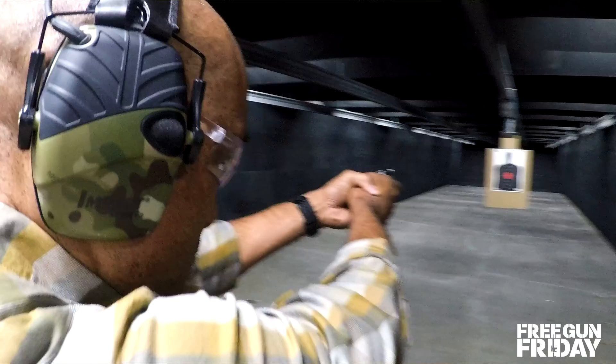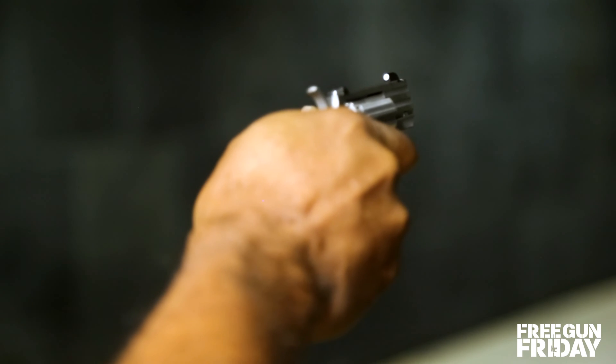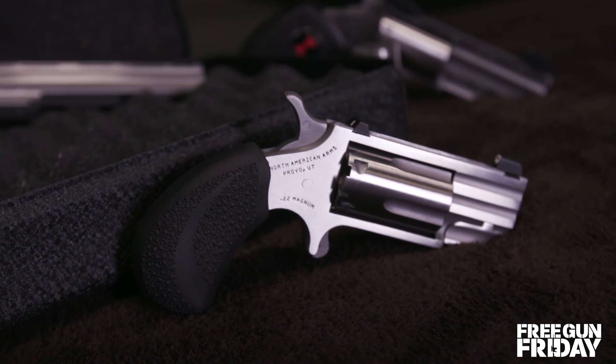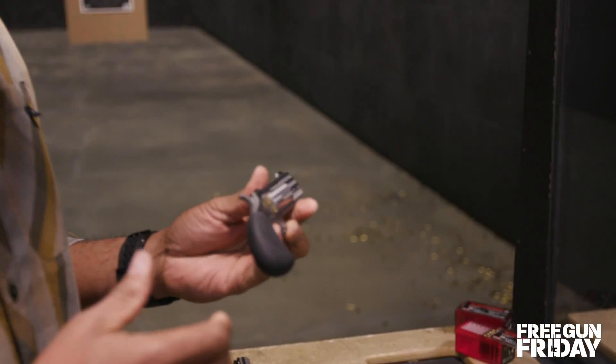This is the Pug. This is a really small gun, but believe it or not, with that grip, it's actually easy to get a hold of.